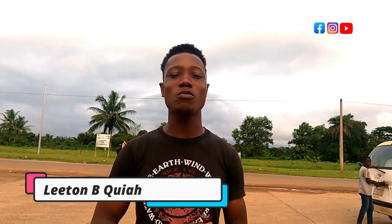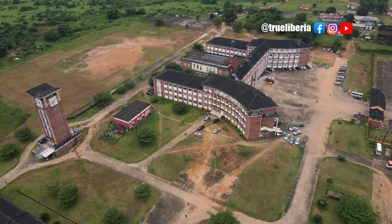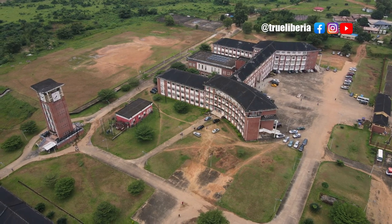Welcome to True Liberia. I'm Justina Waibagli and today we are out here somewhere around the Louisiana area in Montserrado County, specifically at the Fender campus here in Montserrado. We're going to be walking around the Fender campus, showing you the Fender buildings and what they are meant for.